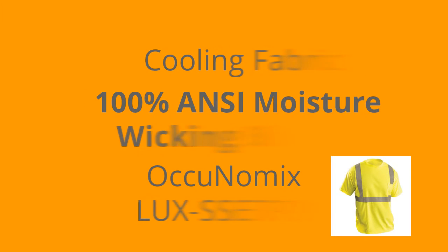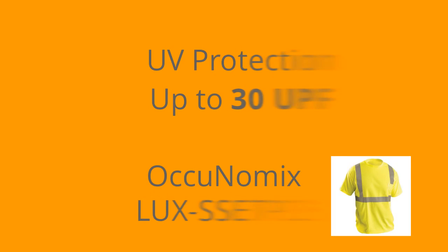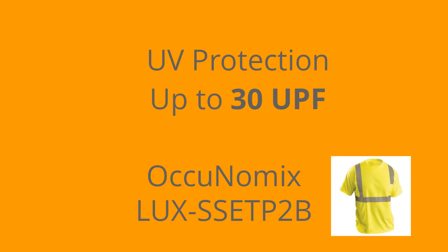Its 100% lightweight polyester moisture-wicking fabric provides comfort and high-vis protection. The 2-inch reflective tape is heat-pressed to help reduce skin irritation sometimes caused by reflective stitching.